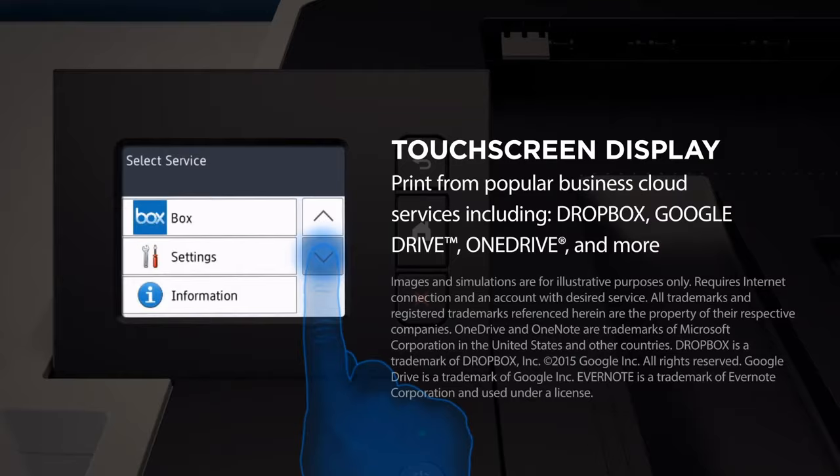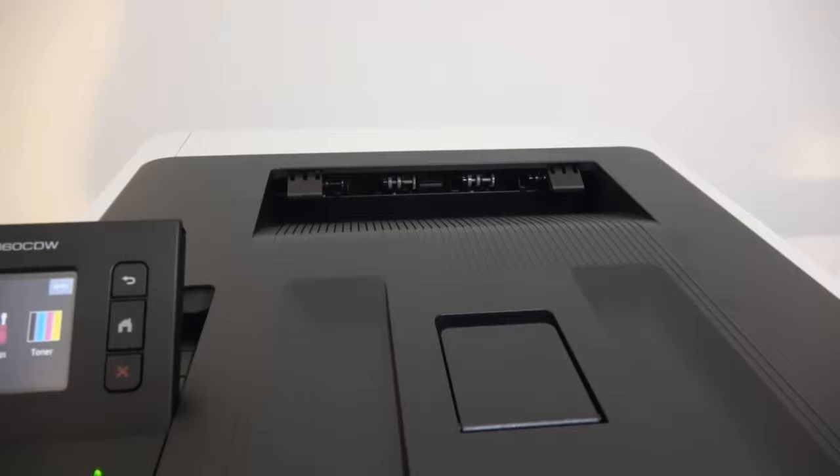In conclusion, the Brother HL-8360CW is a top-notch color laser printer suitable for various office settings.